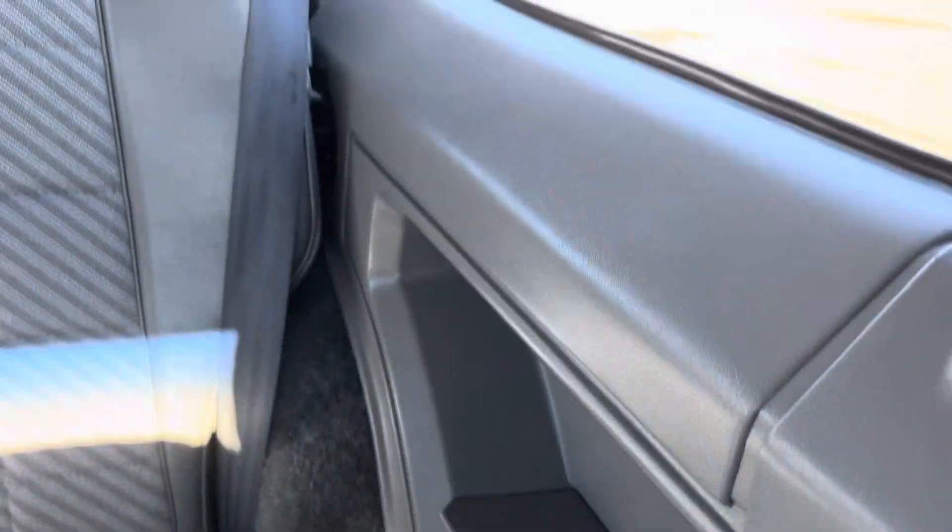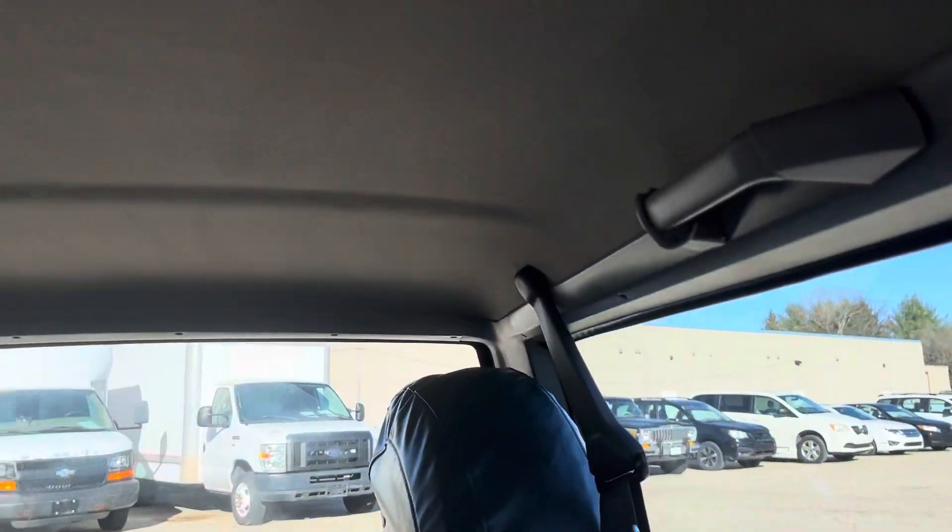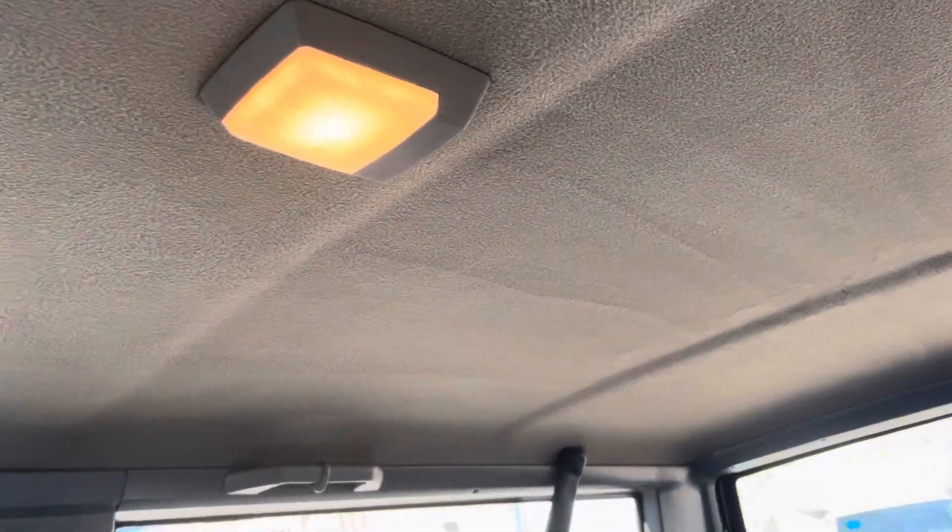All looks like the original carpet. I have floor mats for it — they are not the original ones. And even the headliner, which normally sags, is in perfect shape.